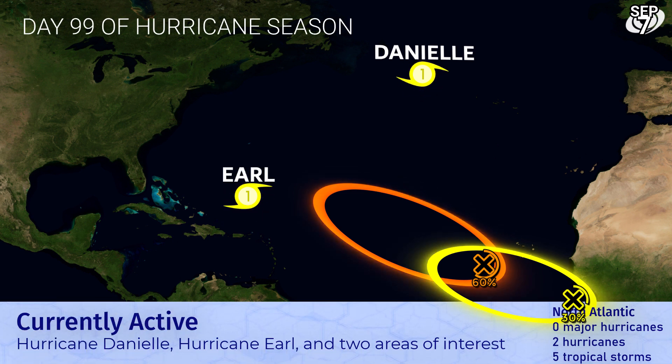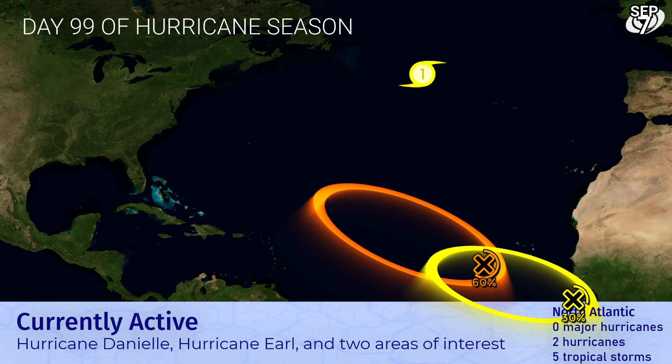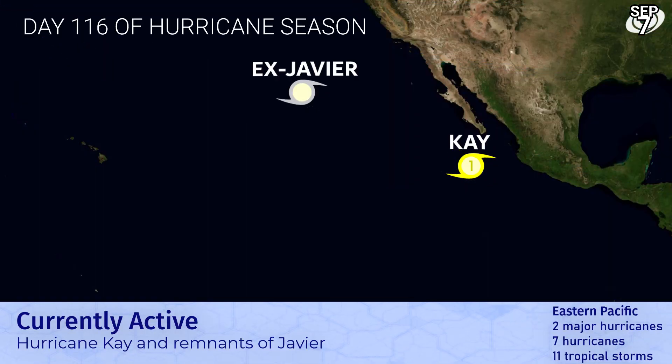Here's the Atlantic, and you can see Danielle way up there, and Earl now could still be a threat to Bermuda — watch closely — and two other areas of interest that could end up forming in the main development region, although it would appear that they will be short-lived if they do. Danielle poses no threat to land at this time.